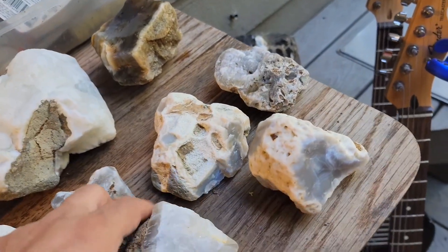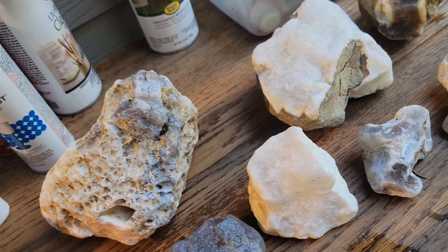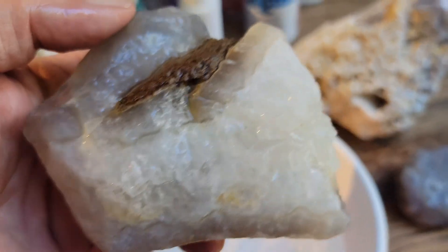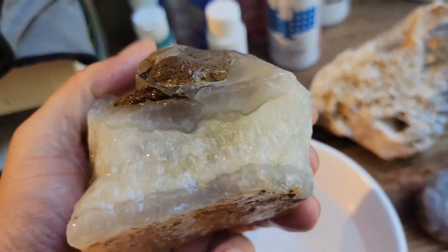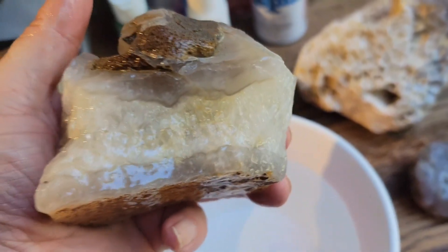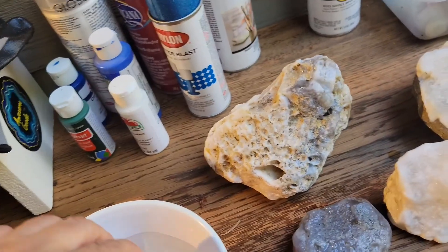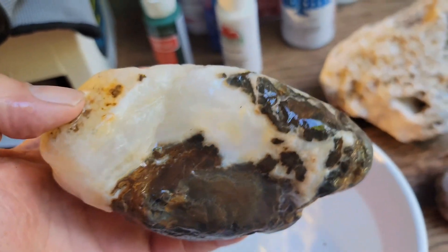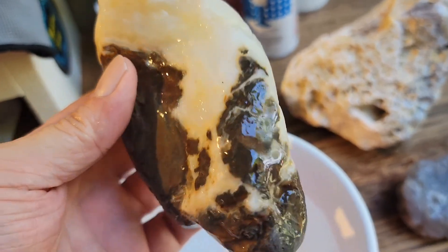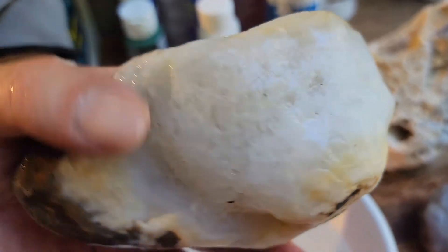What else? This one here is very quartz-y with a nice agate around the outside. Last one: this has some brown jasper host with some quartz — flowery quartz crystals all grown together.